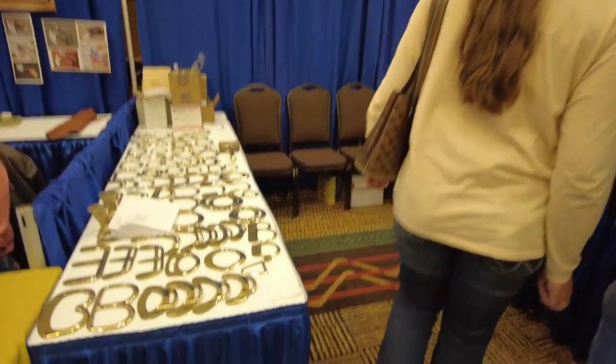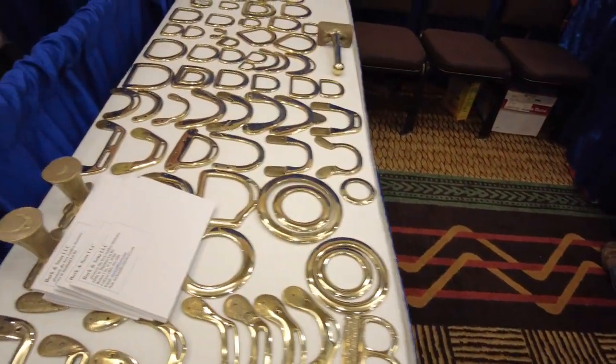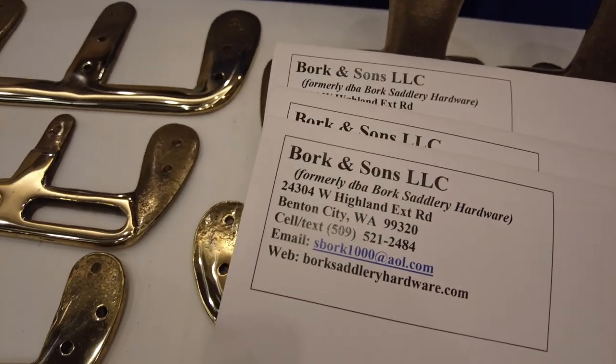Bork and Sung — they're making lots of saddle hardware. Looks like really nice quality brass stuff. There's their information right there if you have a need for such a thing.